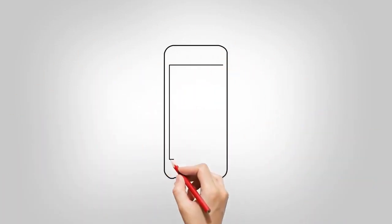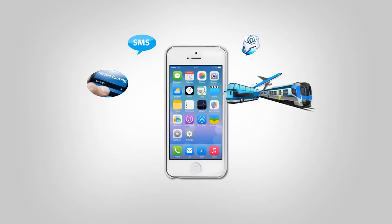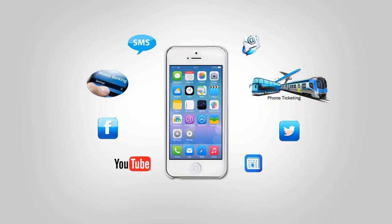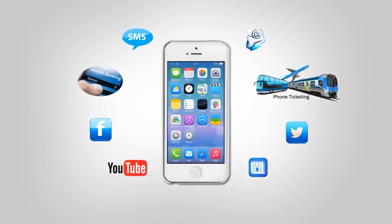Smart devices are becoming integral to all facets of our lives. Smart SMSs, emails, phone banking, phone ticketing, social media like Facebook, Twitter, YouTube, and news apps are some of the examples from our daily routines.